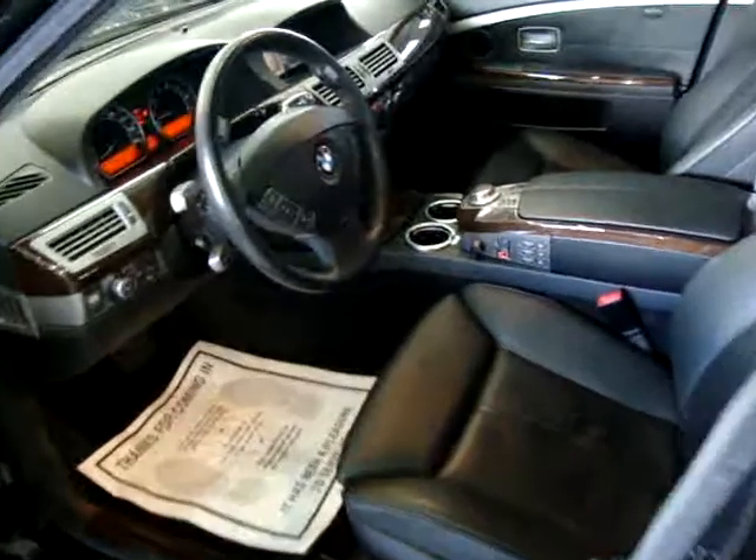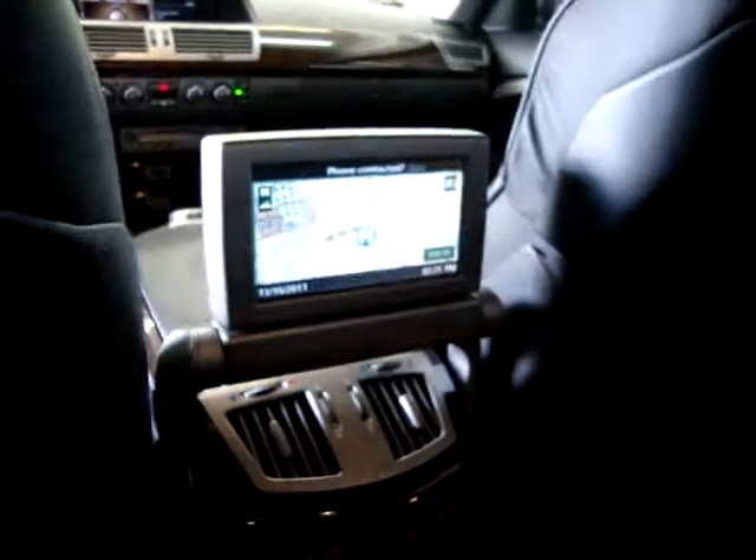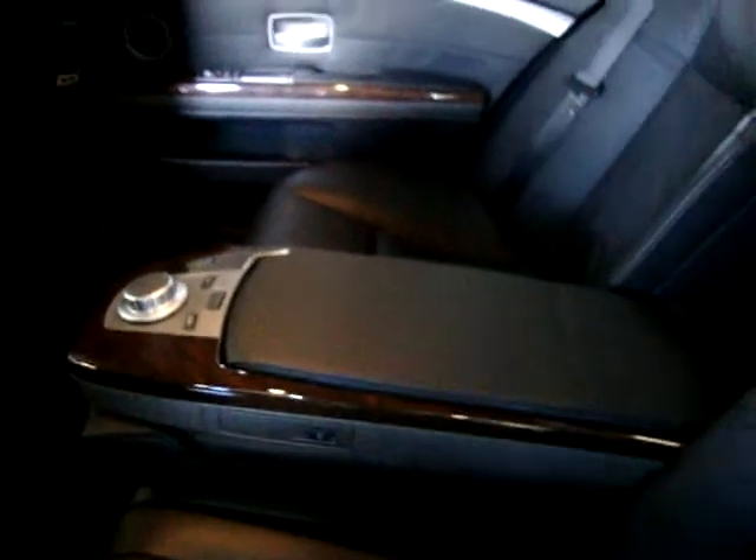Let's take a quick look inside. It's got massage seats, heated seats, and cooled seats. This is the version that has the display back here for the rear passenger as the navigation display, and this is also a DVD player. Just like in the front, you can control everything from back here.